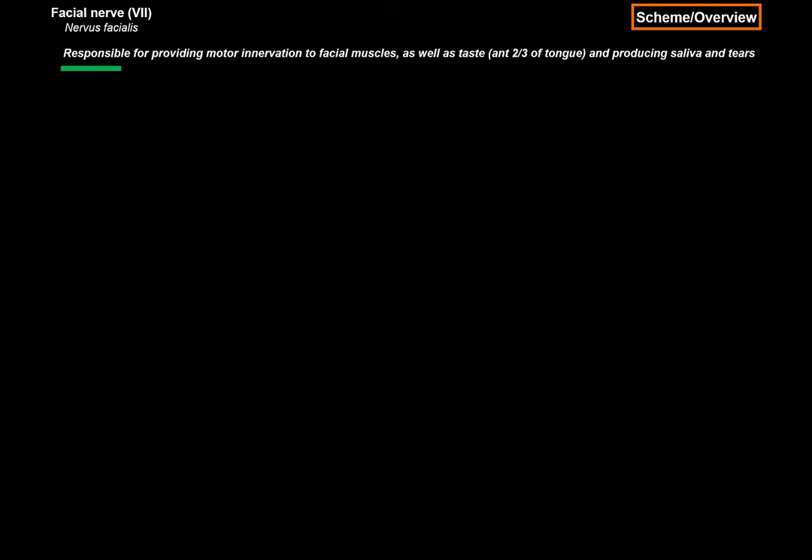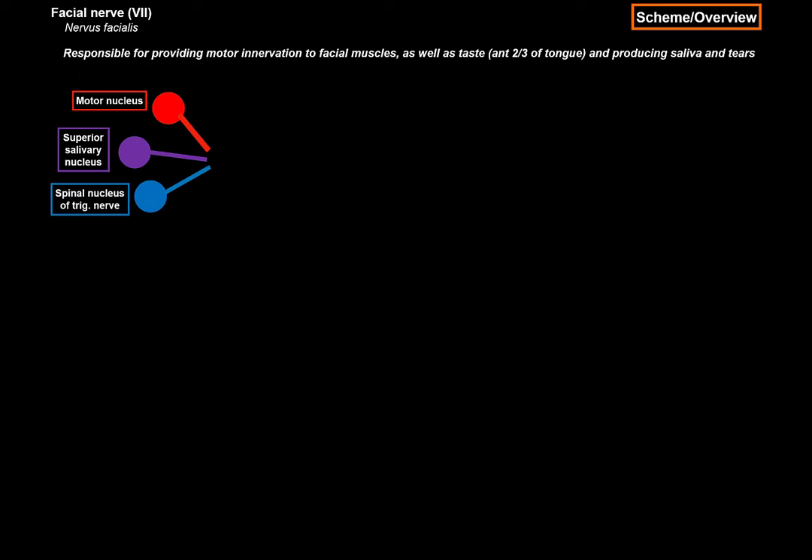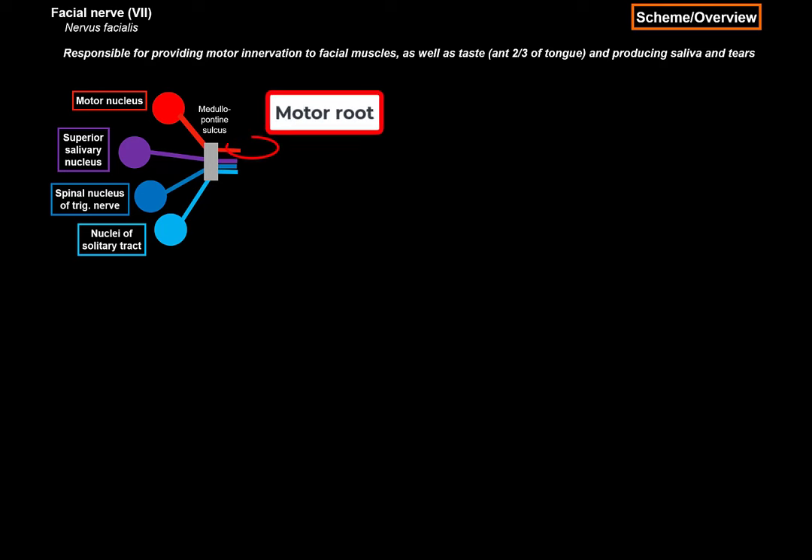The facial nerve is responsible for providing motor innervation of the facial muscles, as well as taste of the anterior two-thirds of the tongue, and production of saliva and tears. Within the pons and the upper part of the medulla, we find the motor nucleus, which sends out motor fibers. We have the superior salivatory nucleus, which sends out fibers to the salivary and lacrimal glands. There are also sensory fibers coming in, synapsing with the spinal nucleus of the trigeminal nerve and the nuclei of the solitary tract. These fibers all go through the pontomedullary junction, forming the motor root and a smaller sensory root, commonly referred to as the intermediate nerve.